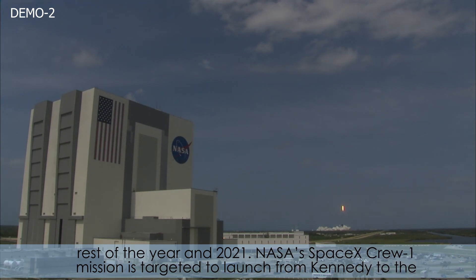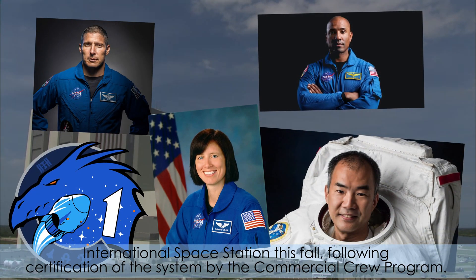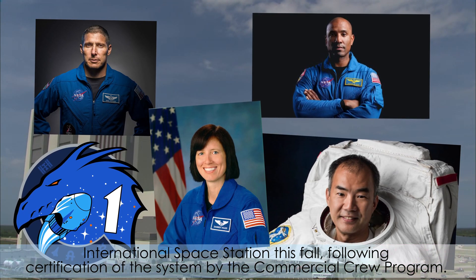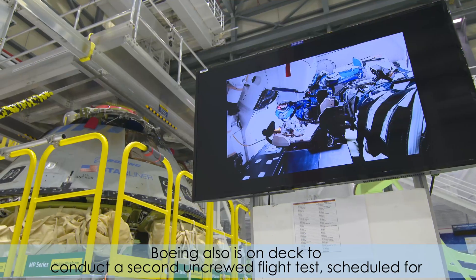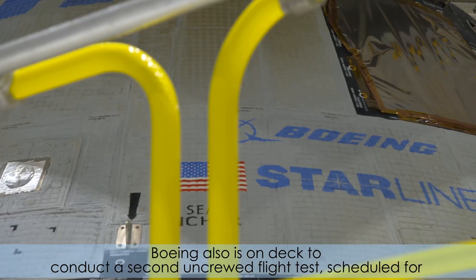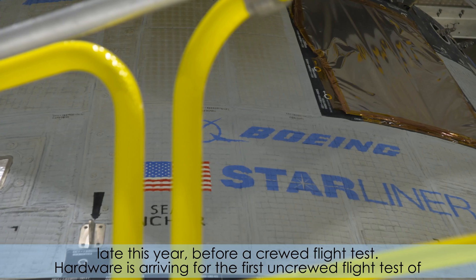NASA's SpaceX Crew-1 mission is targeted to launch from Kennedy to the International Space Station this fall, following certification of the system by the Commercial Crew Program. Boeing also is on deck to conduct a second uncrewed flight test, scheduled for late this year before a crewed flight test.